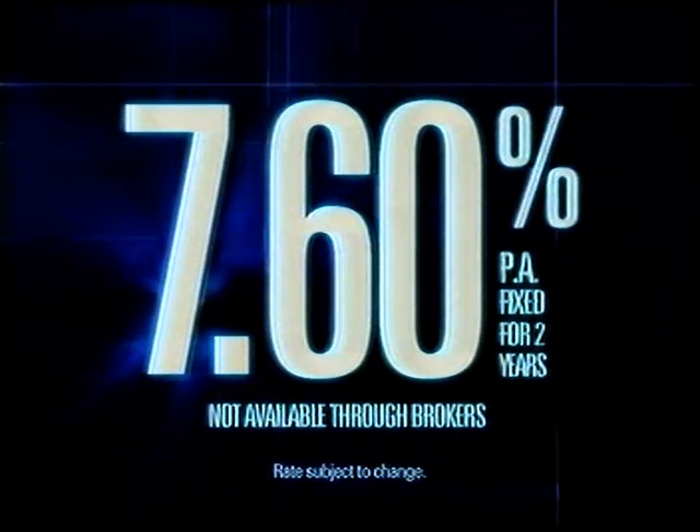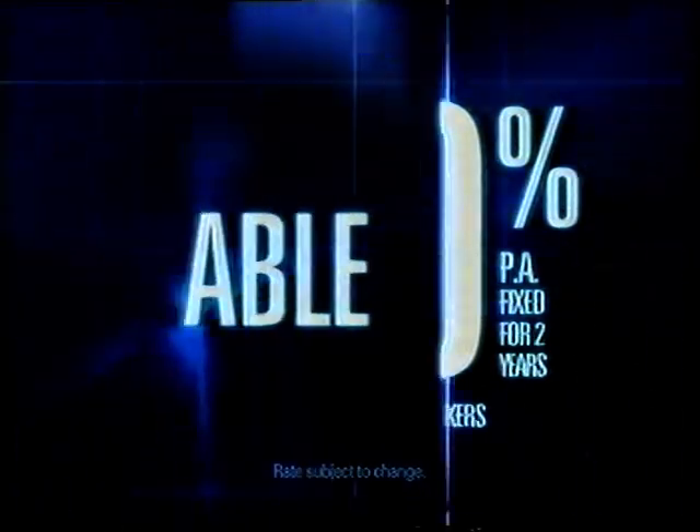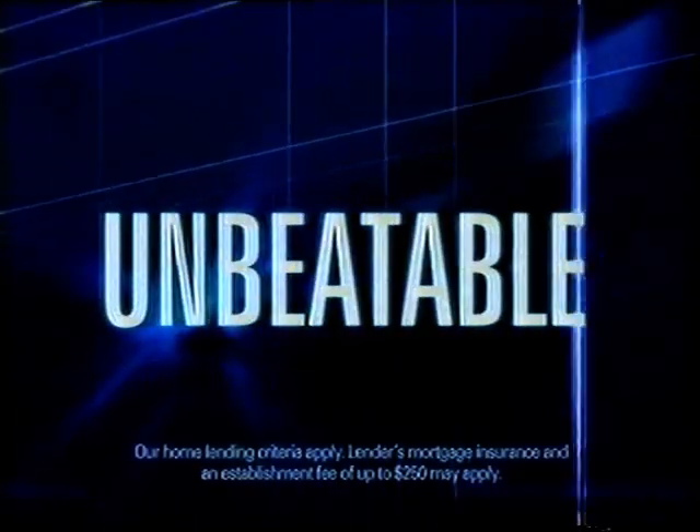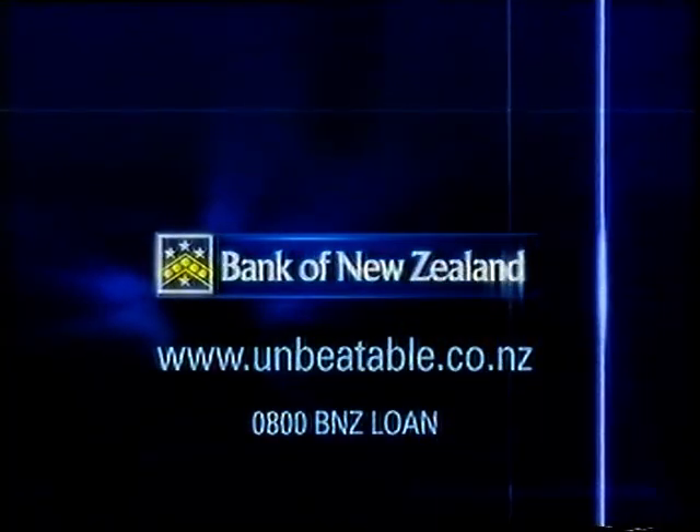This is our fixed home loan rate. Other big banks think they're able to match it, but once again, we don't think they can. In fact, we think it's unbeatable. Bank Smarter. Bank of New Zealand.